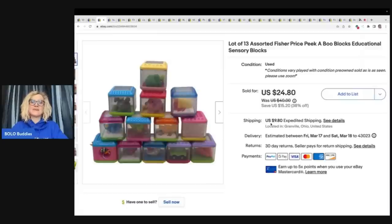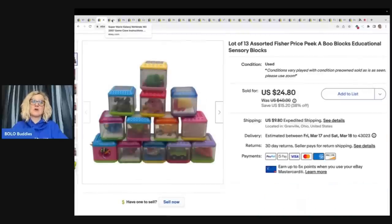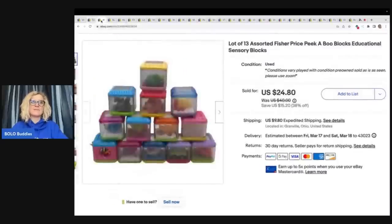The buyer was all in for $87.26 for tax, shipping, and total of items — definitely a great item to be on the lookout for. One set I got at a garage sale, all of them for $1, and the others I picked up at the Goodwill bins.